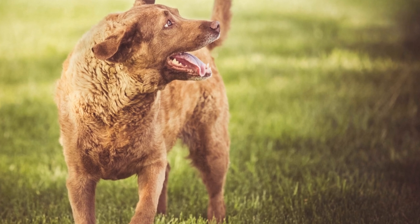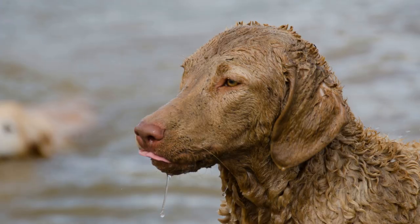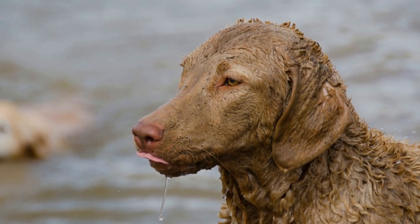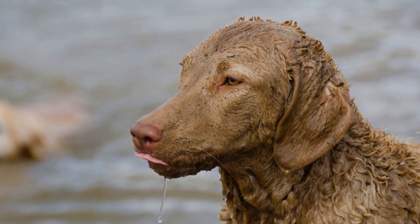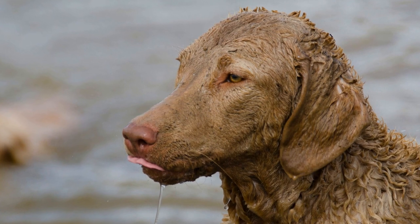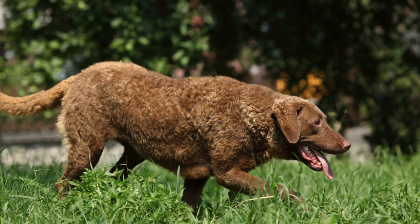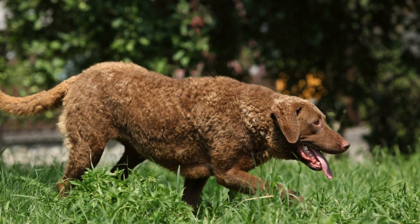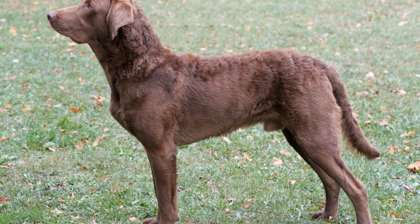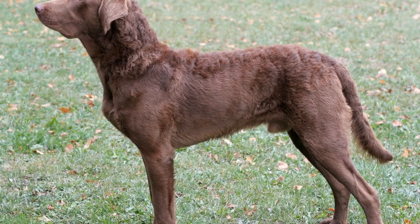In conclusion, Chesapeake Bay Retrievers can indeed be used for hunting in various terrains. Their dense coat, strong build, exceptional endurance, scenting abilities, and trainability make them a versatile breed suitable for hunting in fields, forests, marshes, and even water bodies. Their intelligence, temperament, and loyalty further enhance their performance as hunting companions. Whether you're pursuing waterfowl, upland game, or tracking big game, the Chesapeake Bay Retriever is a highly capable and reliable partner for any hunting enthusiast.